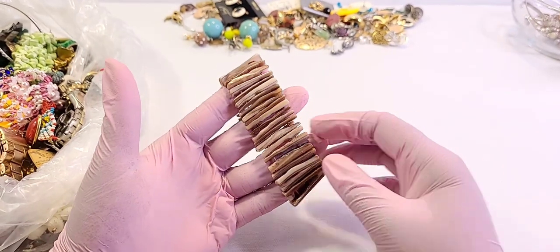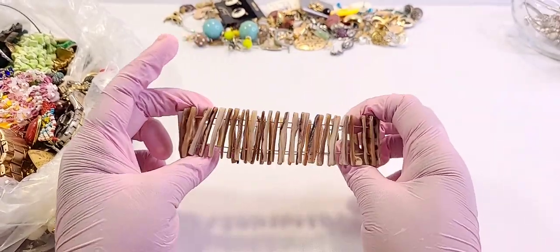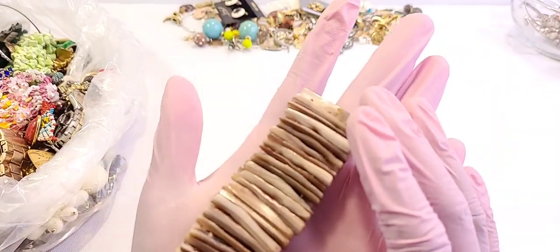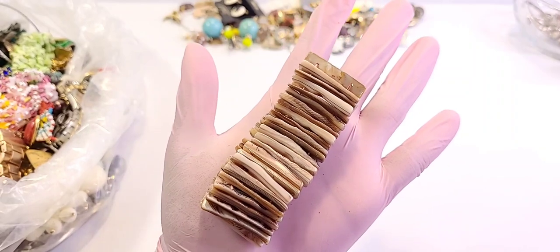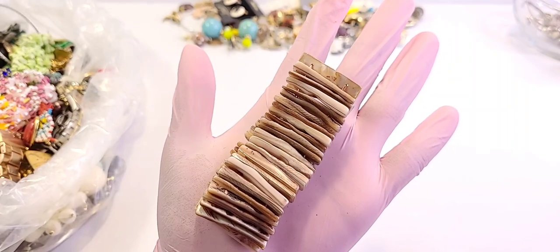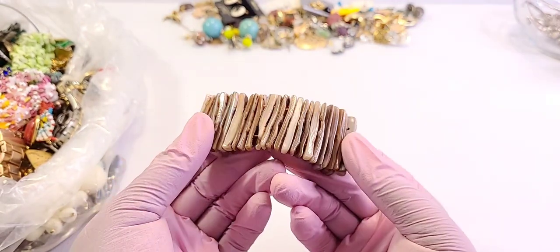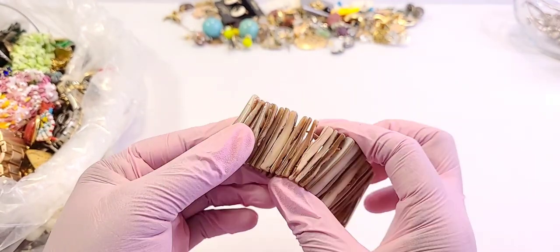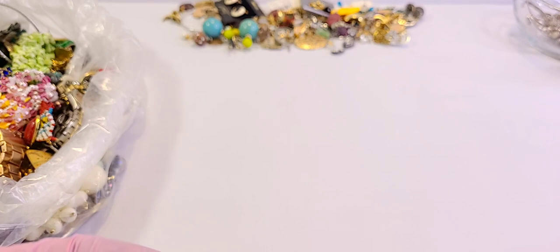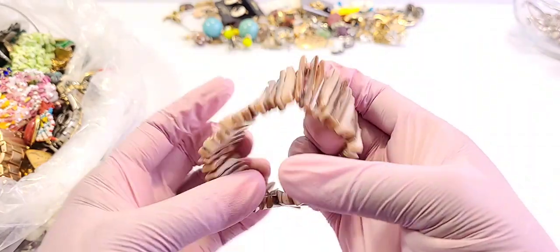Thank you guys for the support on the last video — I'm still in shock. The stretch is decent on this. It is really cold to the touch — really, really cold. Let me bring up the lighting a little bit. You guys let me know what this is — it might just be mother of pearl. Yeah, mother of pearl — you see that iridescence? This is nice.